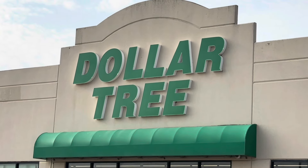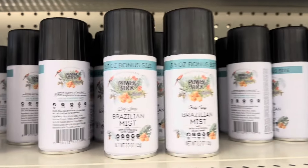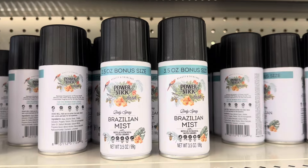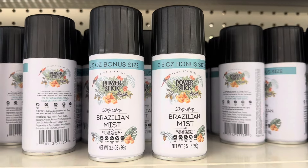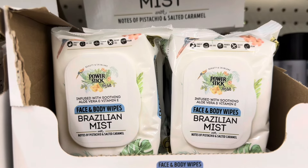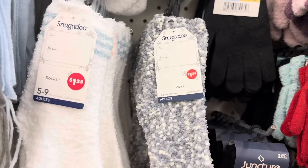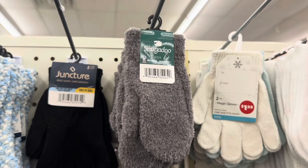Today I'm here at the Dollar Tree in Lake Jackson, Texas. Let's head in and do some shopping. They have a ton of the Power Stick Brazilian Mist - these are the dupe for the Sol de Janeiro perfumes. I do have the real deal and I've been using these for like room fresheners. Now they have the face wipes, face and body wipes, in the Brazilian Snugadoos - good for like a little stocking gift.